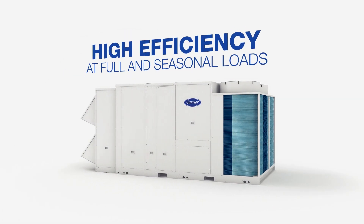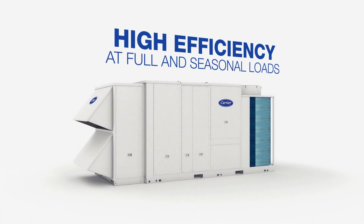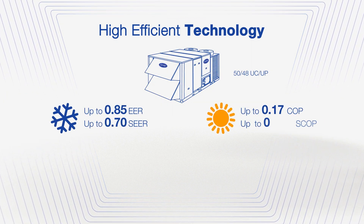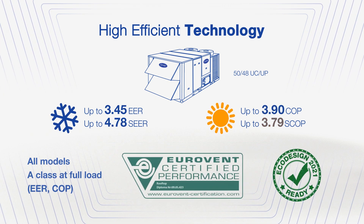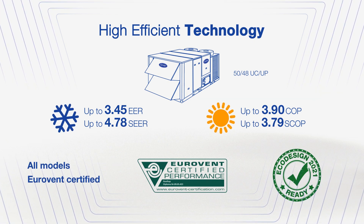Carrier Rooftop Units achieve significantly high efficiencies in heating and cooling modes. Carrier Rooftops exceed seasonal efficiency requirements on heating and cooling of the EcoDesign 2021 regulation, which will come into force in Europe. They also have Eurovent A-Class energy efficiency for all models at full loads.